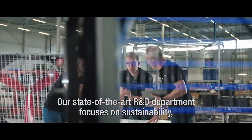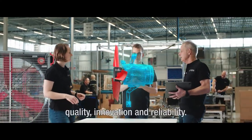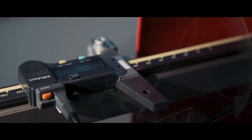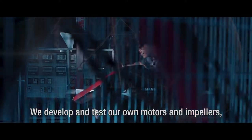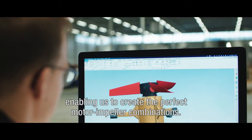Our state-of-the-art R&D department focuses on sustainability, quality, innovation and reliability. We develop and test our own motors and impellers, enabling us to create the perfect motor-impeller combinations.